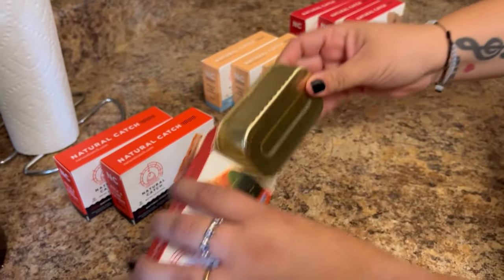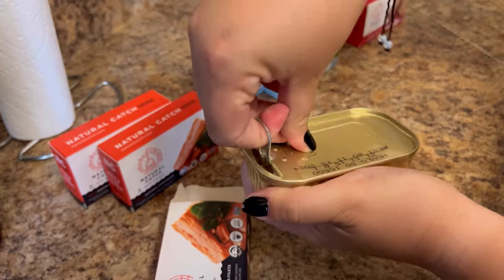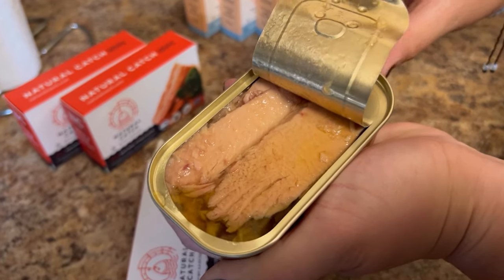The first thing that came to mind was to look for mercury levels. I was happy to see they do third-party mercury testing and the results are well under U.S. and international safety laws, which is perfect.